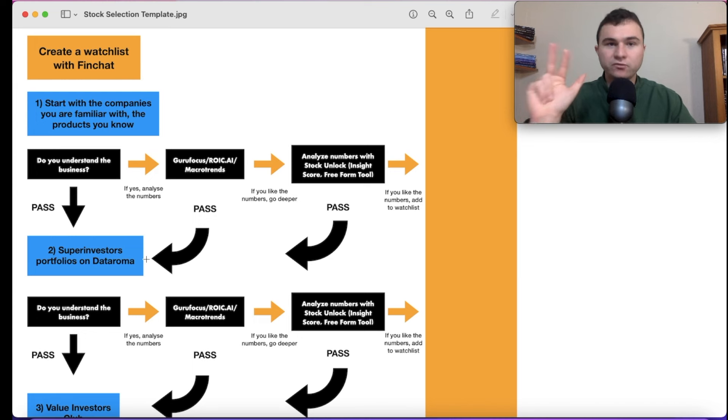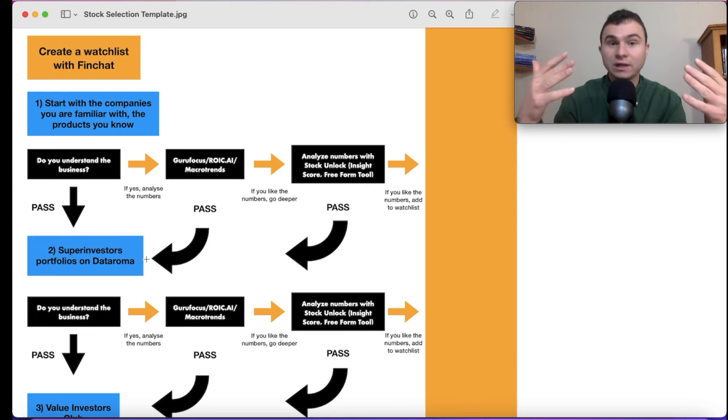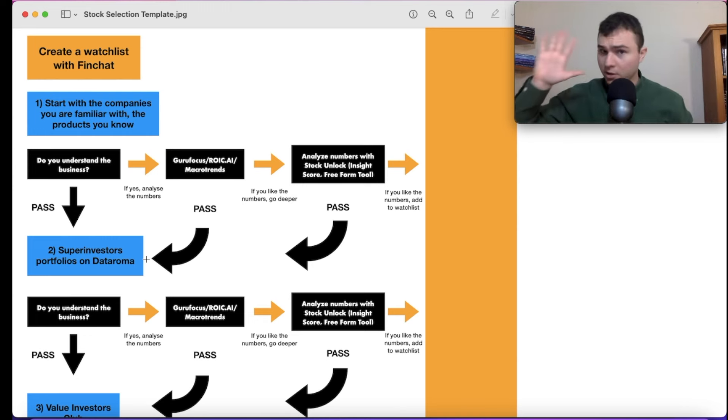All three are completely free. Number one: Guru Focus. Number two: Roac.ai. Number three: Macro Trends. Guru Focus is my favorite. You can check the financial evolution of a company — revenue growth over the past 10 years, earnings growth, cash flow growth. You can check cash levels, debt levels. If a company has taken on more and more debt over 10 years, that could be a red flag. You compare debt with cash flow and market cap. It also shows buybacks and ROIC — Return on Invested Capital. All these key metrics in 30 seconds on a free website, no Excel needed.